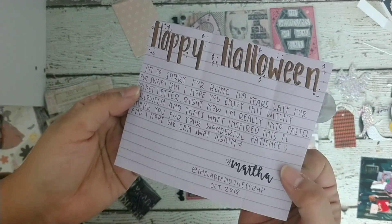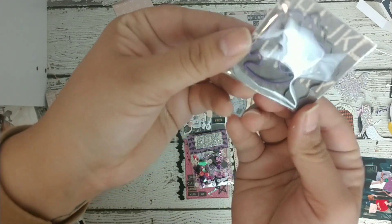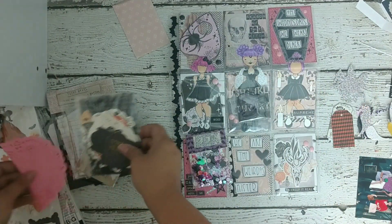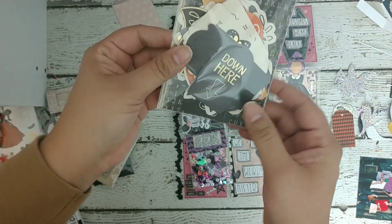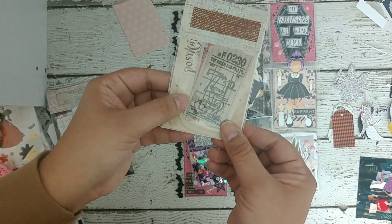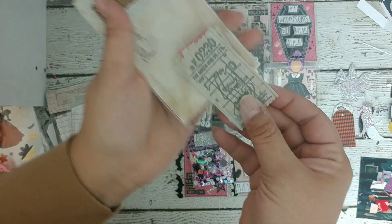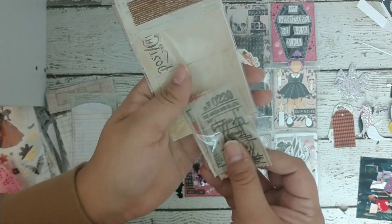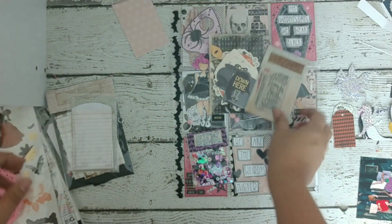Look at this writing — oh my god! She also included a ghost and a bat paper clip that I'm gonna leave in the package because it's so cute. Then she sent me some ephemera that I'm gonna use — I think I have this collection but I ran out, so I'm not going to open it. And she sent these vintage-style tickets — I don't know if she printed them, but they are so cute and I'm going to use them to make some embellishments.